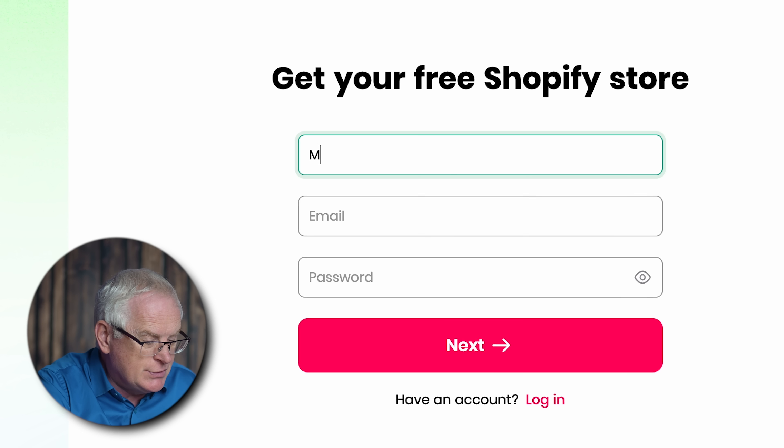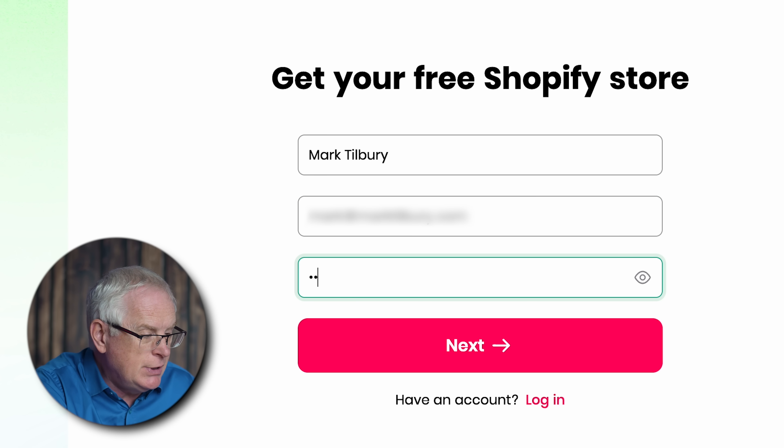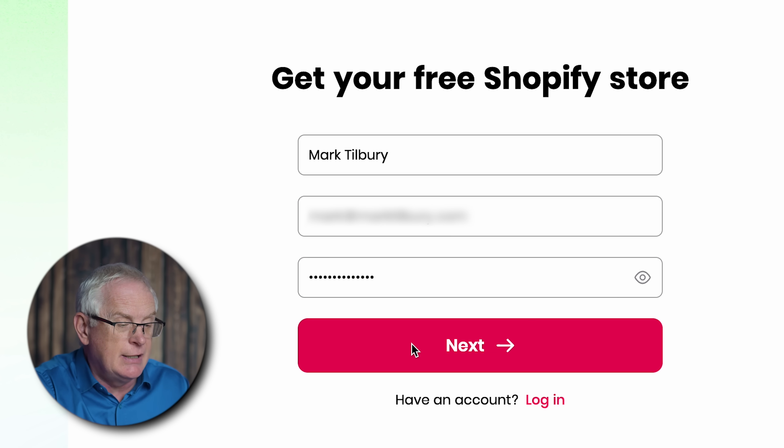I've loaded up the page and clicked Build My Free Store. They're asking for my full name — Mark Tilbury — and an email address and a password. That's done, then just click Next.